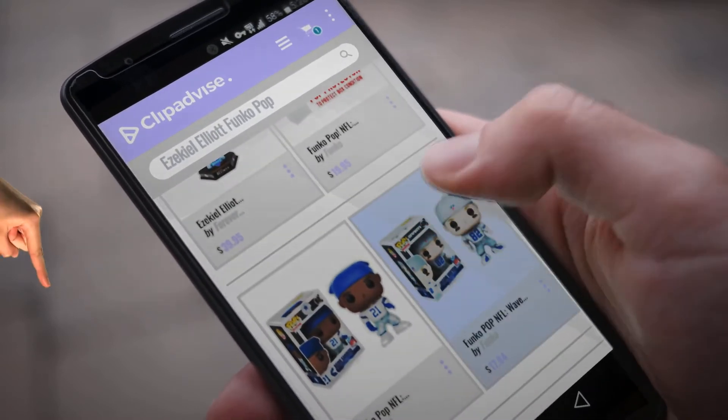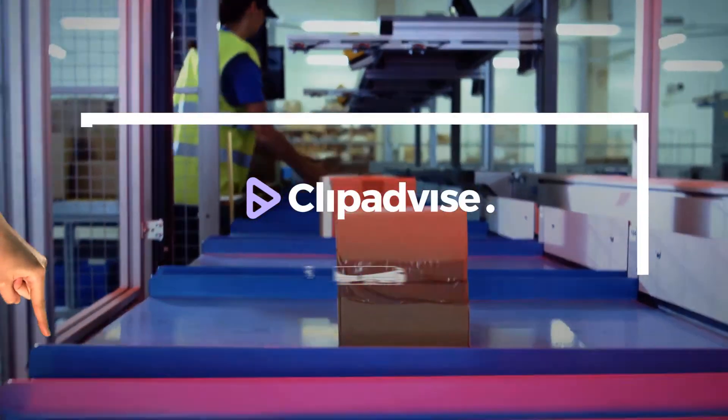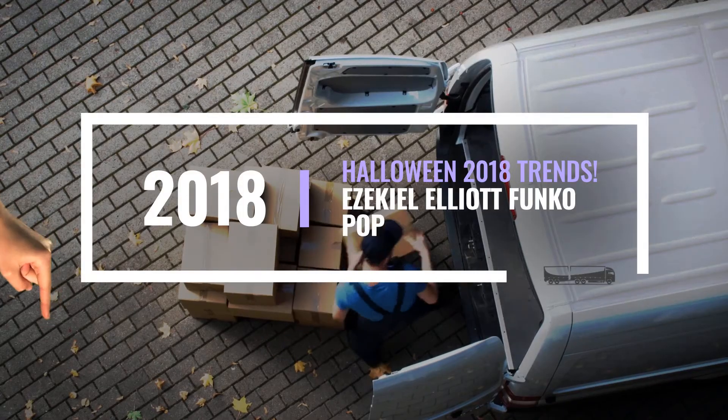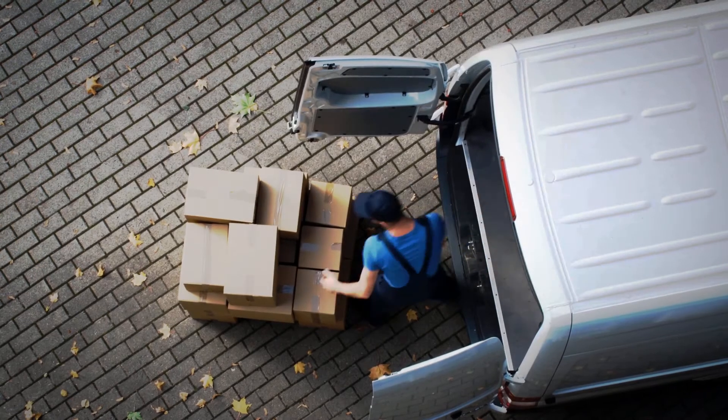Looking for Ezekiel Elliott Funko Pop? Here's a collection you've got to see. At any time you like, just click this banner and get real-time deals on your favorite products.